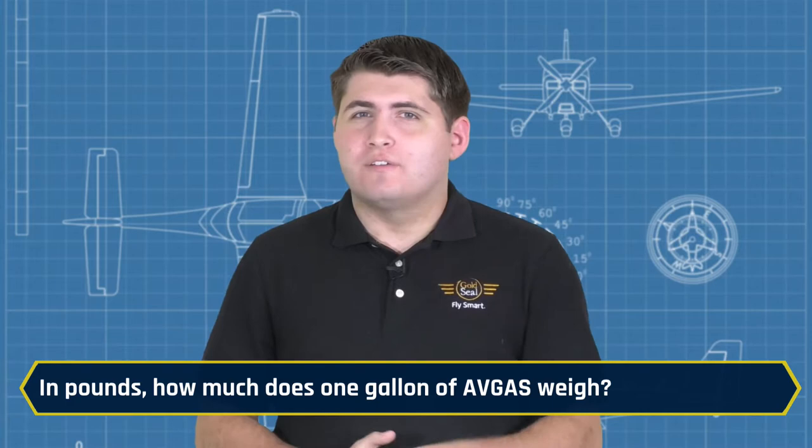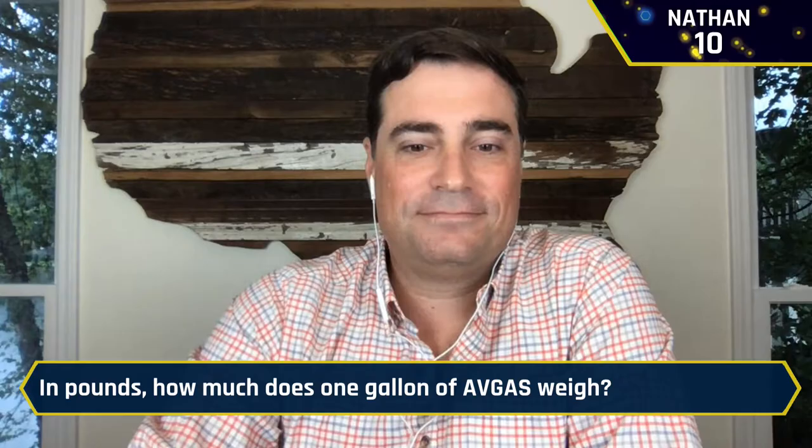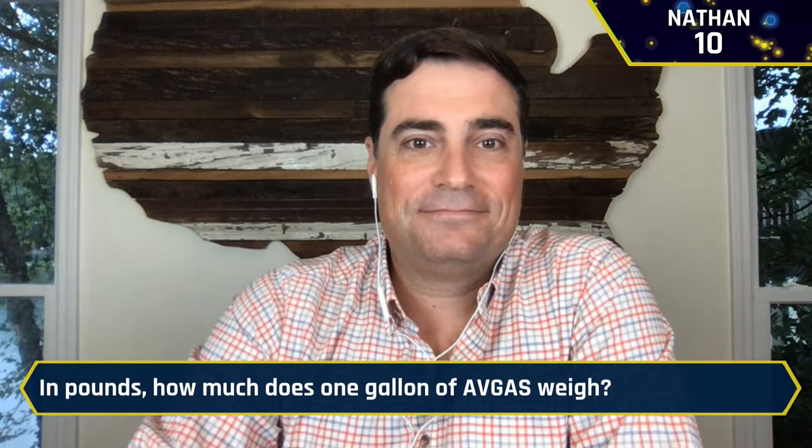Let's take a look at our fourth question. In pounds, how much does one gallon of Avgas weigh? Nathan buzzes in: That would be six pounds. It is six pounds — yes sir. Nathan takes the lead with 20 points.